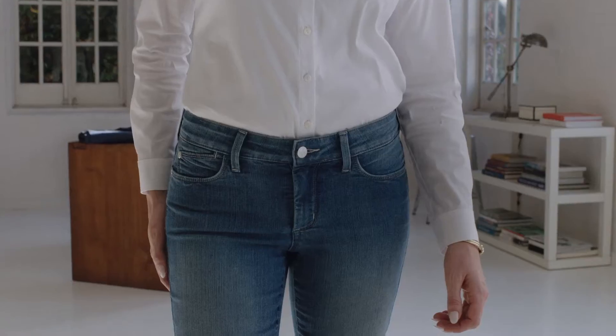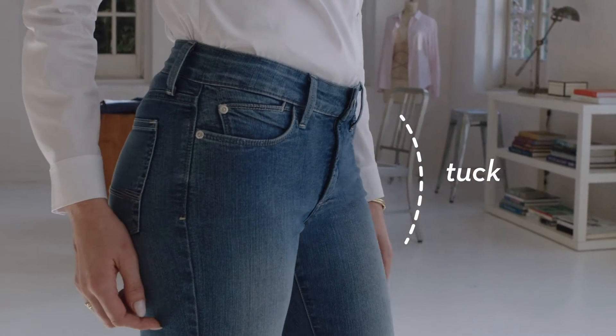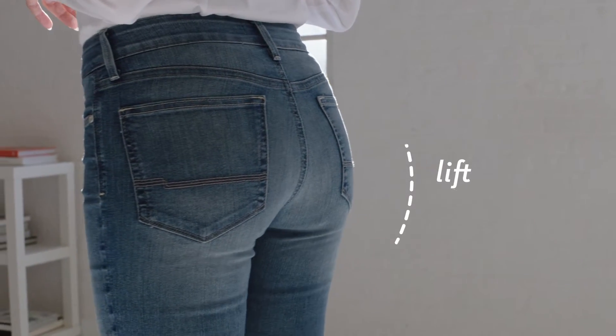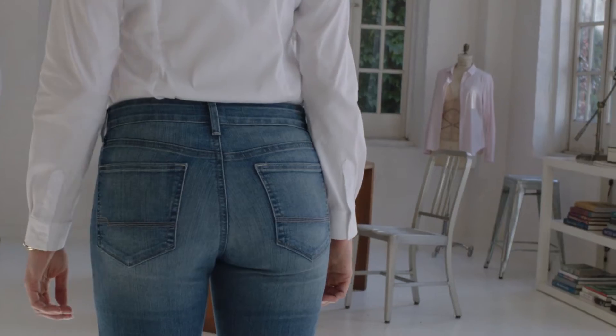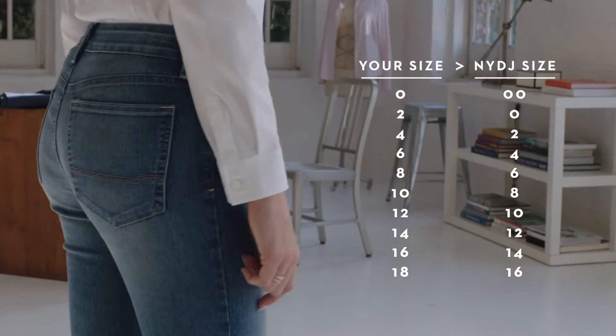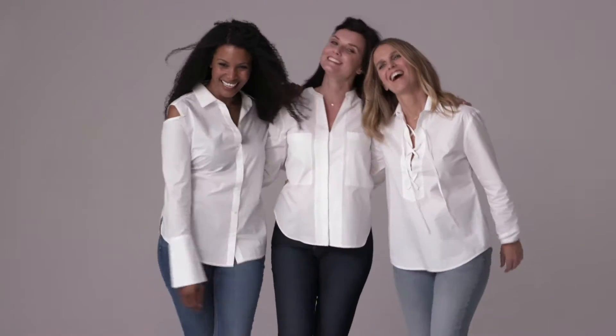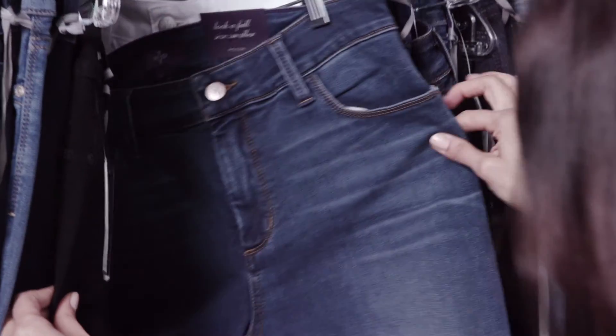The patented crisscross panel tucks and trims the tummy in front while contouring curves and lifting in the back. To ensure you get the most flattering fit, we suggest ordering one size down. Our original slimming fit works so well you'll actually look and feel a size smaller.